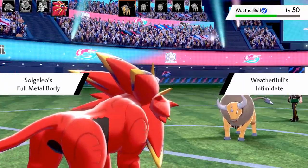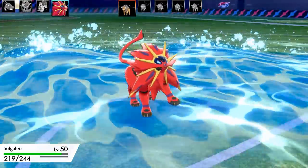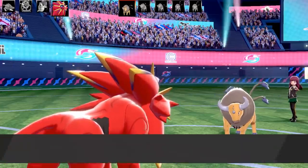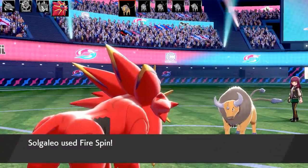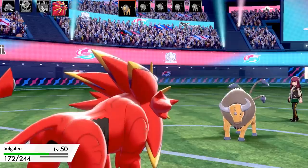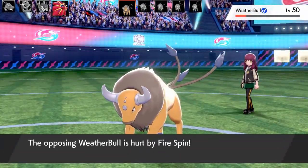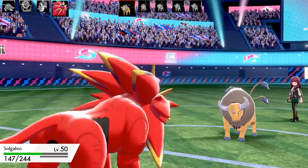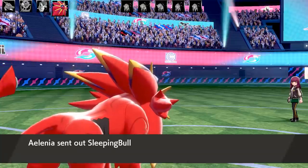The fifth Taurus — the Weather Bull — comes in with Solar Beam and Surf. I keep using Bulldoze and Fire Spin to whittle it down, waiting to get the opponent to their last Pokémon for my strategy to work. Taurus keeps spamming Surf which does very little to Solgaleo. Eventually Bulldoze takes down the Weather Bull. One more Pokémon left and I can finally start my strategy.